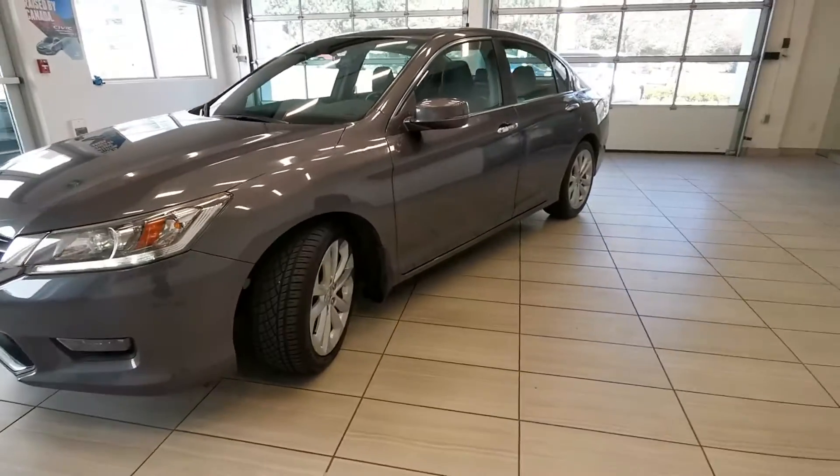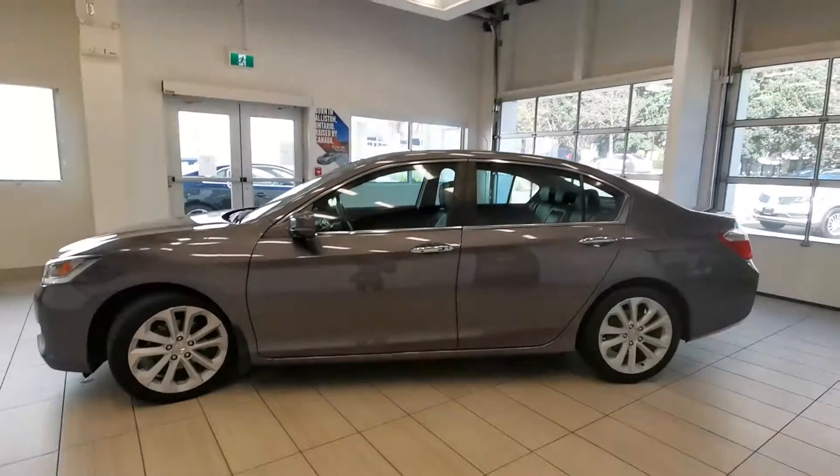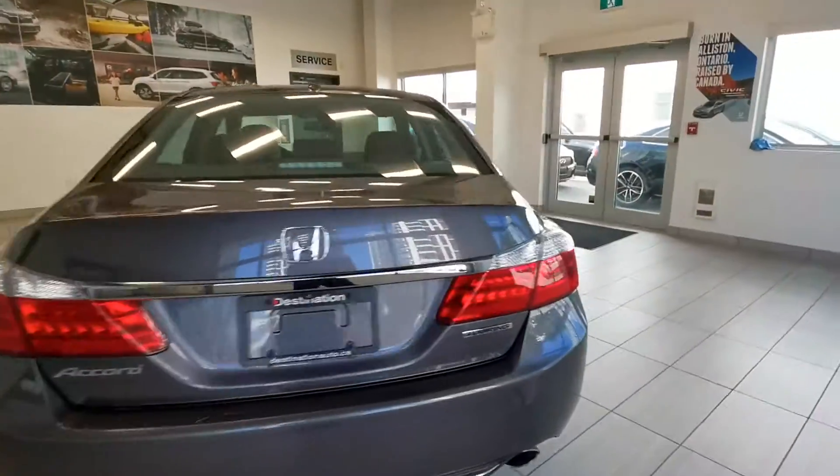Check out this 2015 Honda Accord Touring from Destination Burnaby. The car is in great shape — we finished a 150-point safety inspection, and the Touring trim is fully loaded.